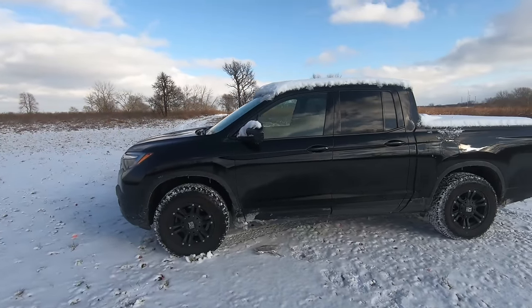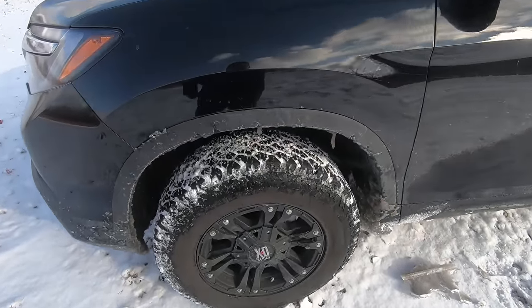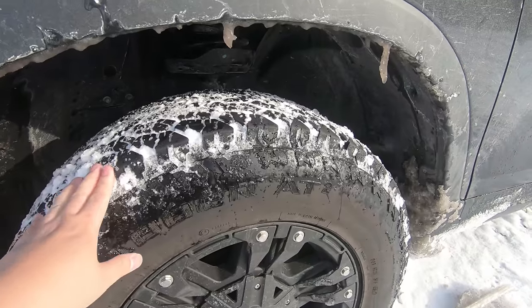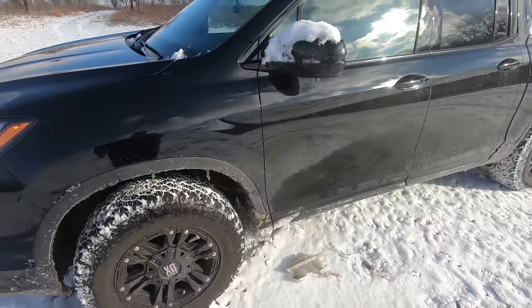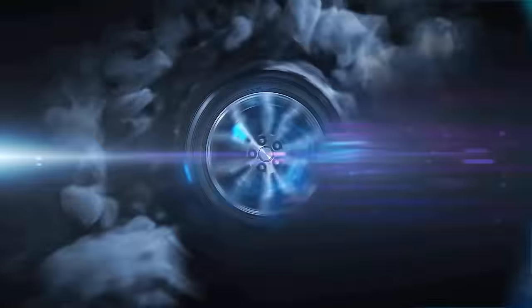Also, I want to see how good these tires are. A lot of you guys that watch my Ridgeline video know that I have an aftermarket setup. I have these XD series rims and also General Grabber all-terrain tires, which are packed with snow right now. I want to see how good this tire is in the snow and overall see how good the Ridgeline is in the snow. So if you're interested, stay tuned. All right, let's get started.